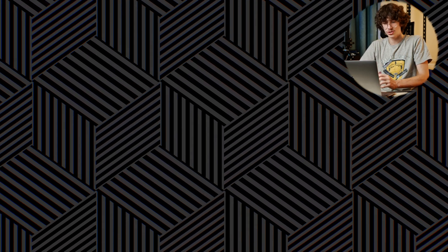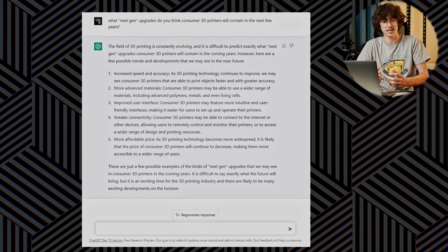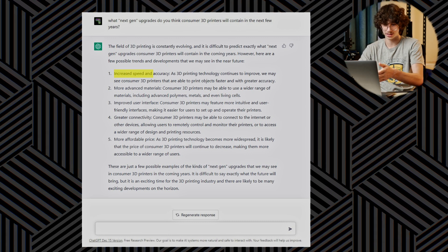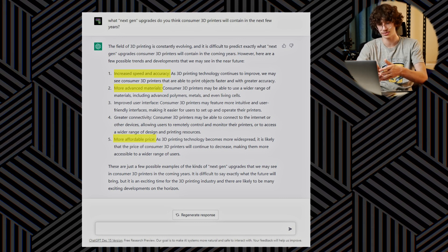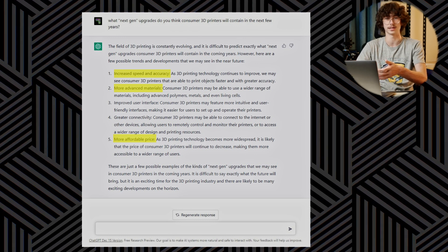Moving on, the next question is: what next-gen upgrades do you think consumer 3D printers will contain in the next few years? The answers actually match up pretty well with the flaws listed in the previous question — this being the speed of 3D printing, the range of materials used, and the price. These answers are all accurate, as over the last few years we've been seeing things like decreased cost, increased speed and accuracy, and I believe this will keep continuing as the years go by.